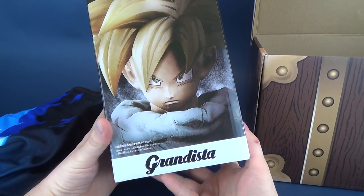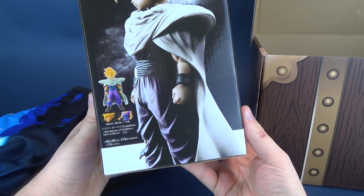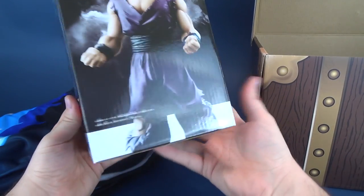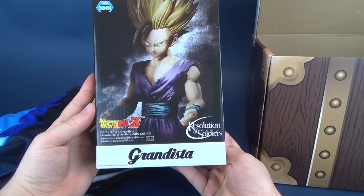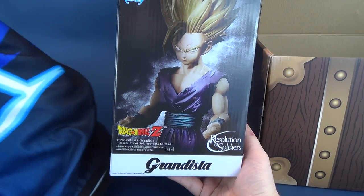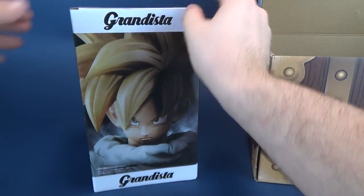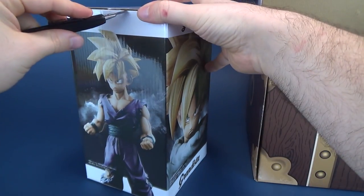What we have here is the Grandista, and it says the Resolution of Soldiers, Son Gohan. That's pretty cool. On the back — I guess that would be the front — there's the front of it right there: Resolution of Soldiers, Dragon Ball Z, and Son Gohan. This one will require some assembly, so I'm going to move the non-washing towel out of the way and let's go ahead and get this opened up.